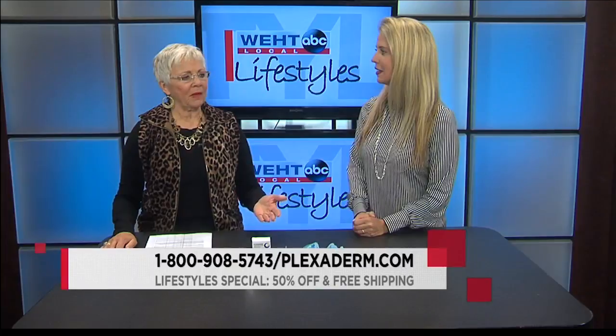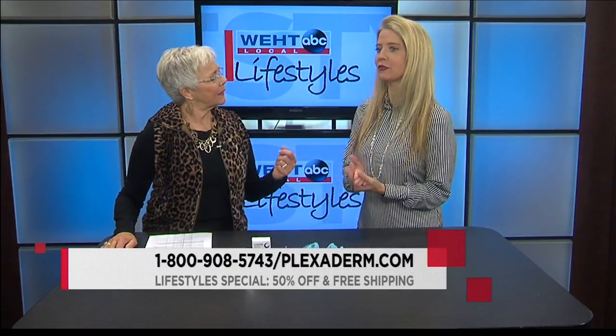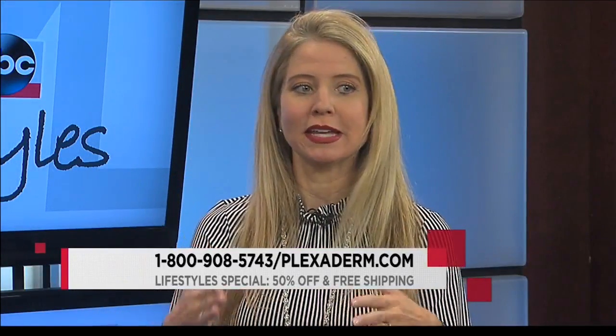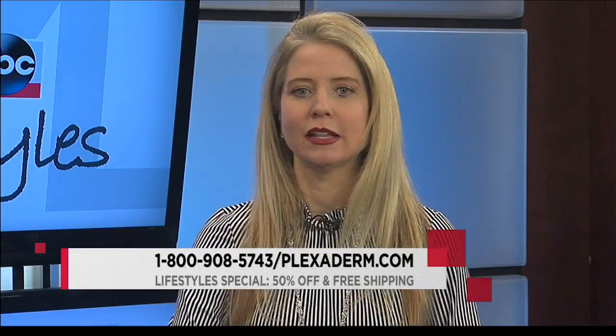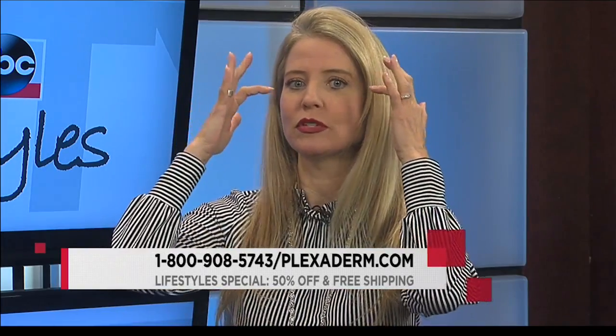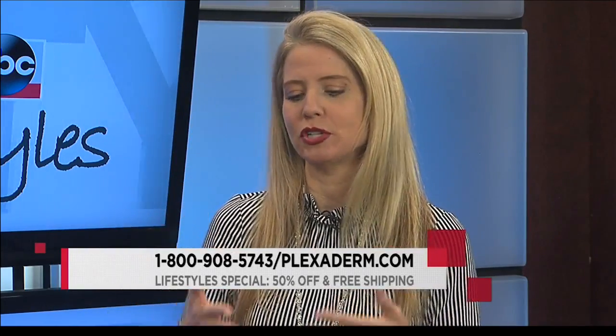Do you apply this one time a day? Great question — it lasts for six to eight hours. I do it in the morning and it lasts throughout the day, but if I'm going out at night I'll reapply it. You see it takes seconds, and ladies, less makeup because you have less to cover up. Even if you have those little fine line wrinkles — my skin has always bothered me with the forehead lines — I couldn't believe it worked.